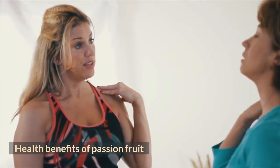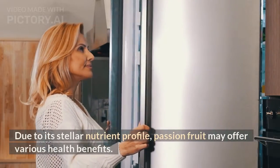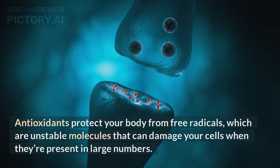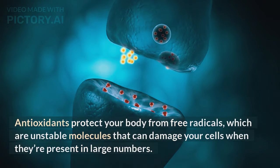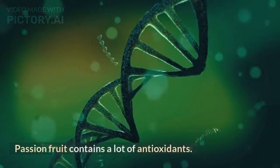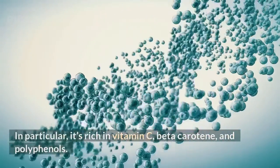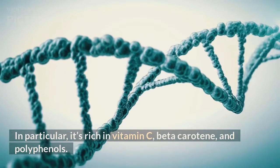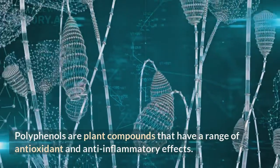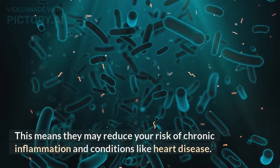Due to its stellar nutrient profile, passion fruit may offer various health benefits. Rich in antioxidants, passion fruit protects your body from free radicals — unstable molecules that can damage your cells when present in large numbers. It's rich in vitamin C, beta-carotene, and polyphenols. Polyphenols are plant compounds that have a range of antioxidant and anti-inflammatory effects, which means they may reduce your risk of chronic inflammation and conditions like heart disease.